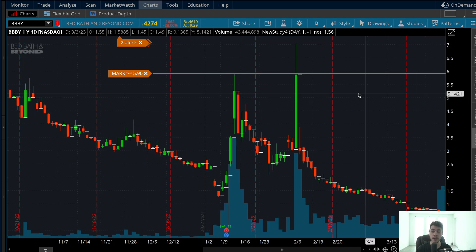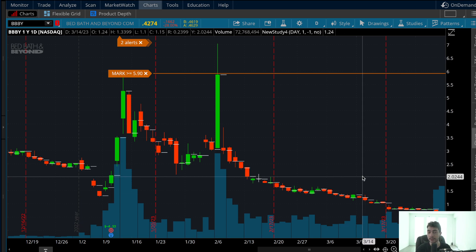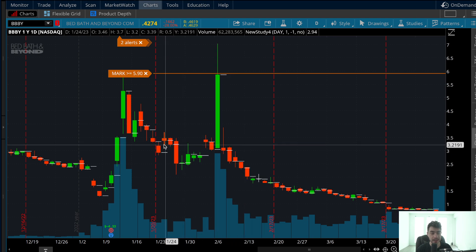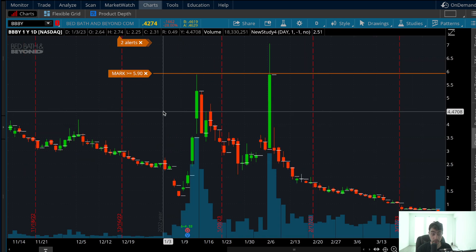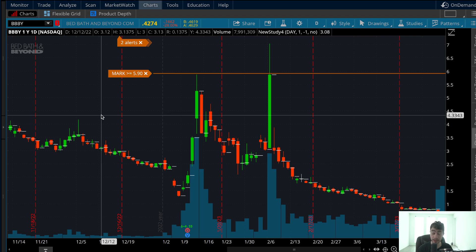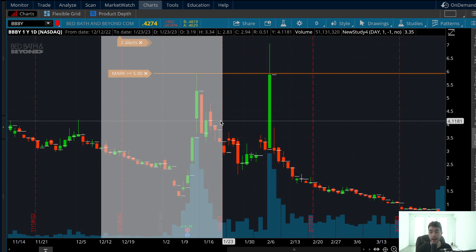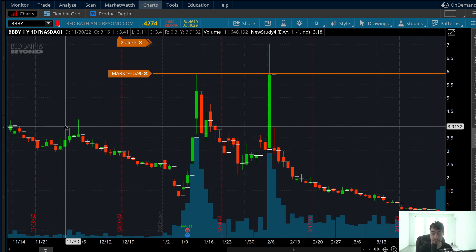I'm going to be explaining why we can be seeing a spike into April to 60 cents — what levels I'm going to be interested in buying, what confirmations I'm looking for to identify potential bottoms, and my overall trading plans on this stock. This video is going to cover the technicals. If you want to go over the news, you're going to have to do your own research. But in terms of what I believe is happening from a technical point of view, I think something like this can potentially be setting up.